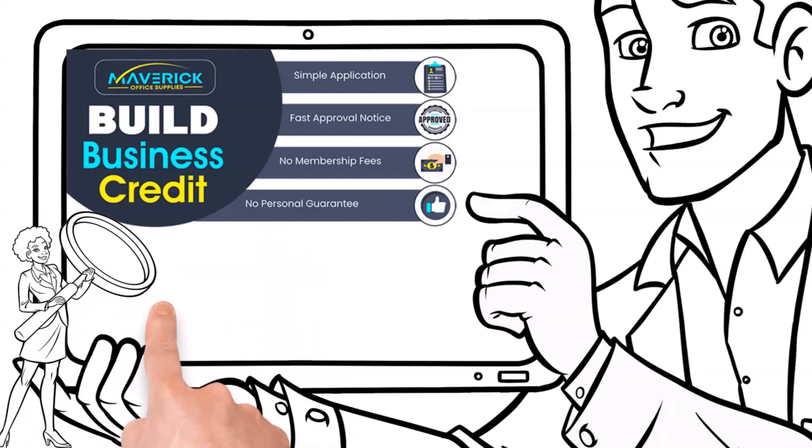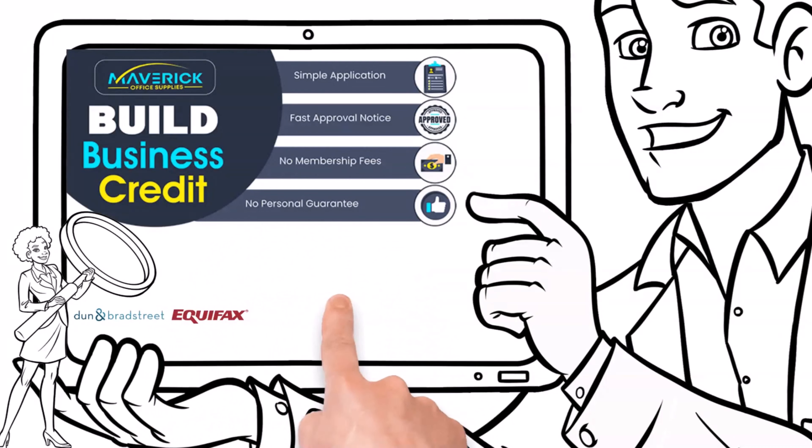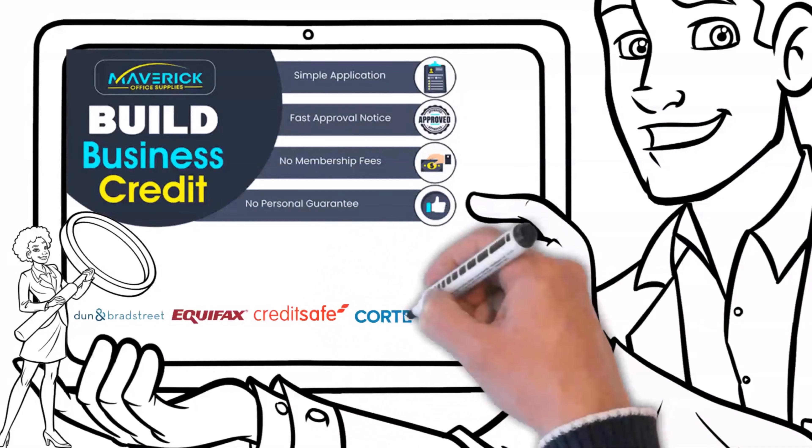Maverick Office Supplies will report between a $3,500 to $10,000 trade line every month to D&B, Equifax, CreditSafe, and Cordera. They are still working on reporting to Experian.